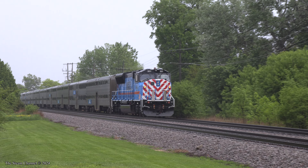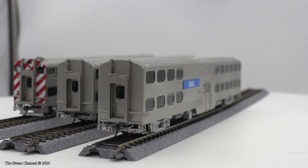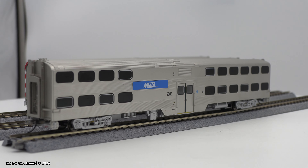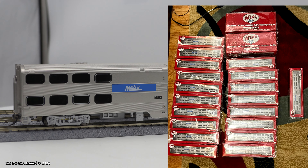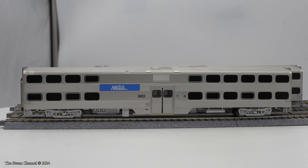In this production run, Atlas offered 16 road numbers of 6000 trailer coaches, 3 8500 cab cars, and 2 three-packs which contained 2 trailers and a cab car. There were 25 uniquely numbered cars in total on this release, and we ordered every SKU. For this video, we'll take a look at a cab car and 2 trailer coaches.